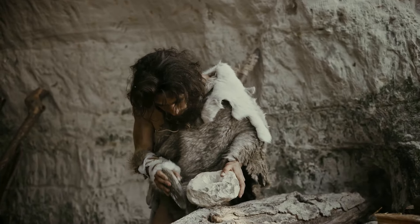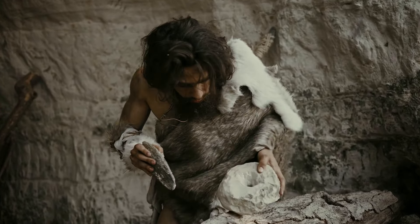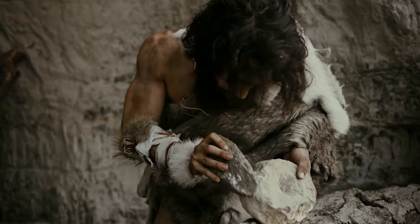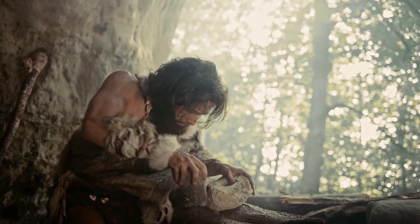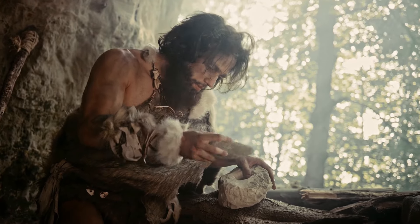Fast forward to roughly 2 million years ago, we encounter Homo habilis, the first of our genus Homo. With an even larger brain, Homo habilis were likely the first toolmakers, crafting stone tools used for various tasks, possibly even hunting. These early hominins were indeed resourceful and innovative.